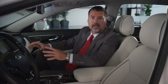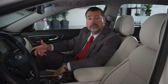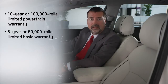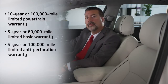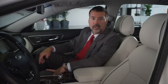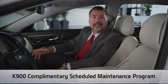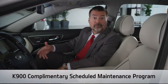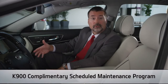The K900 provides the added peace of mind of the Kia 10-year or 100,000-mile warranty program, which includes a 10-year or 100,000-mile limited powertrain warranty, a 5-year or 60,000-mile limited basic warranty, a 5-year or 100,000-mile limited anti-perforation warranty, and a 5-year or 60,000-mile roadside assistance plan. Owning or leasing a K900 means that maintenance has never been easier — a complimentary scheduled maintenance program covers up to five scheduled maintenance service visits for the first three years or 37,500 miles, and even includes the use of a loaner vehicle during service.